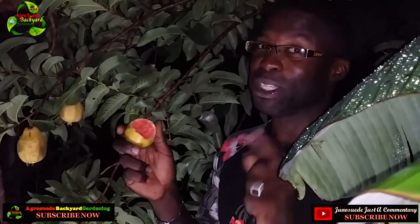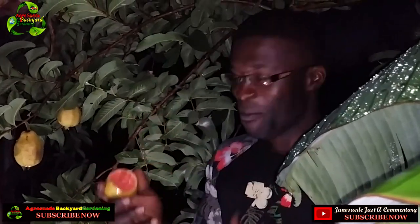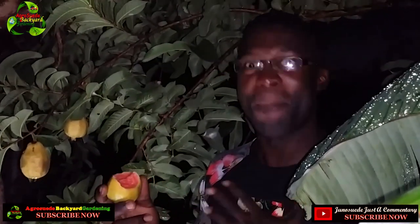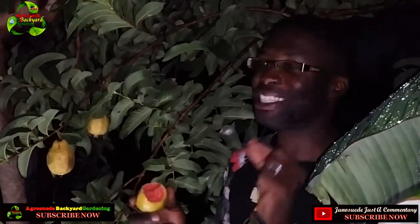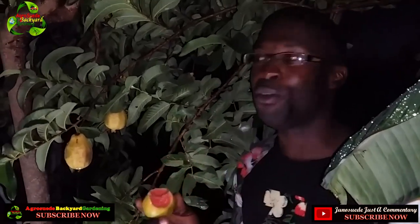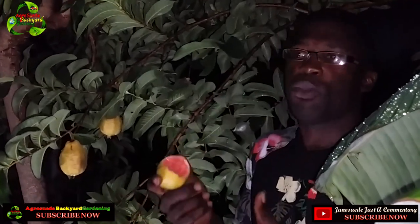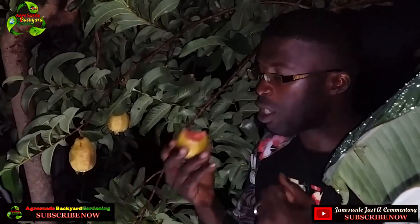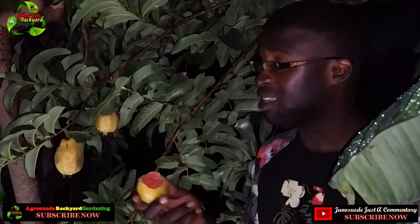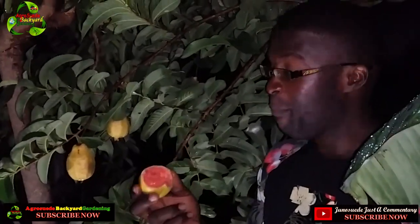Grow what you eat, guys — eat what you grow! This is my first guava since Hurricane Maria, and it came from my bucket garden. I grew it! This is why I keep telling you, you need to practice bucket gardening. This is why you need to practice growing your own food. Imagine having to wait until it comes on the market for someone to sell it to me — but here I am enjoying a guava fruit straight from my bucket garden!